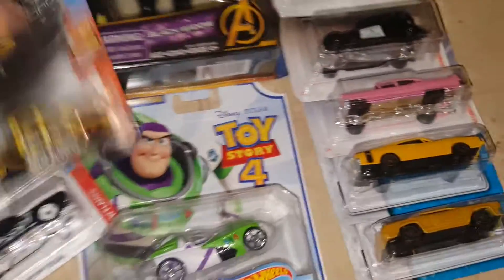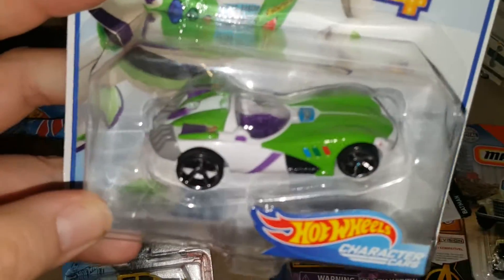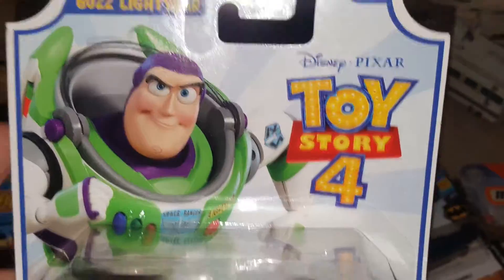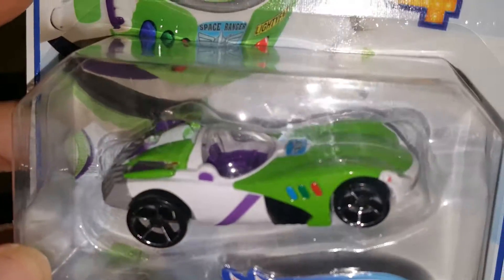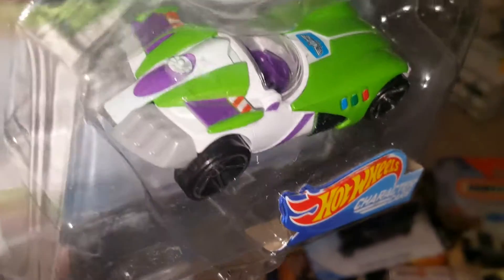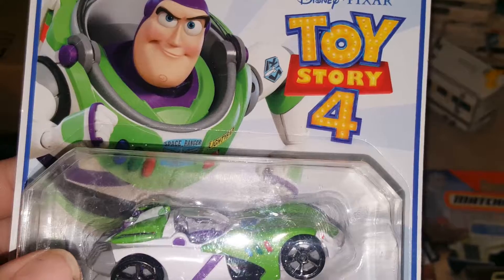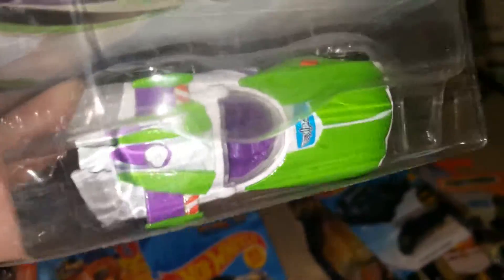The last Hot Wheels I have is a character car from Toy Story 4. This one is my son's — we actually went to see Toy Story 4, took my kids to watch it, then went to the store. He saw it and was like 'Toy Story, let's get that one!' So I got it for Noah. Hopefully we can get all the cars in the set.